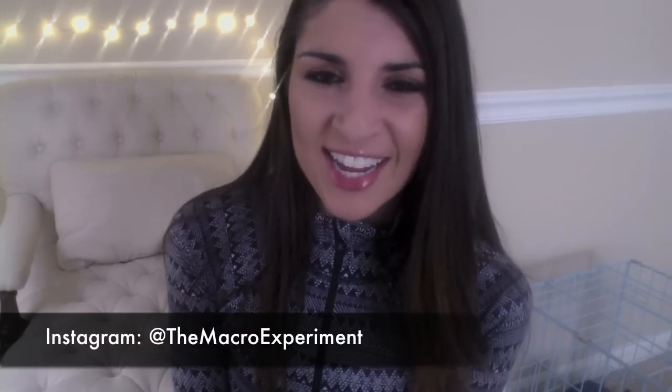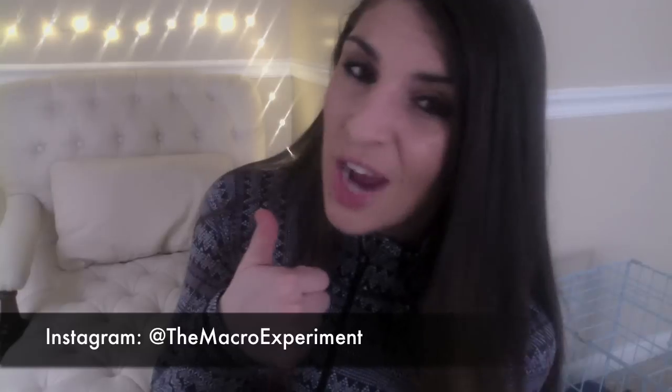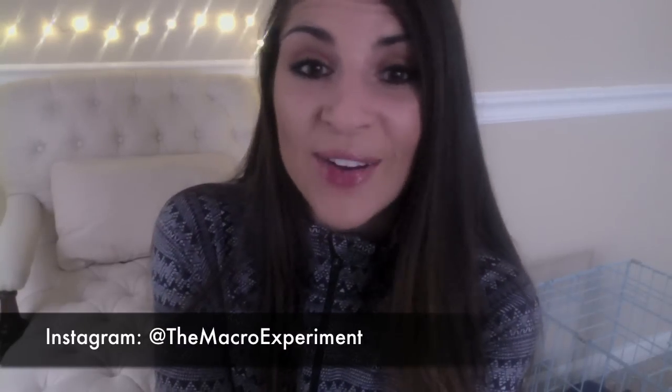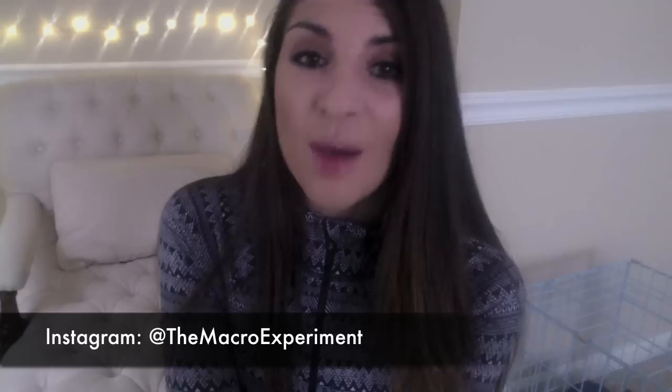Thanks so much for watching! Please like and subscribe if you found it helpful, and post your personal macro hacks and tips in the comments — I would love to read what you guys do.